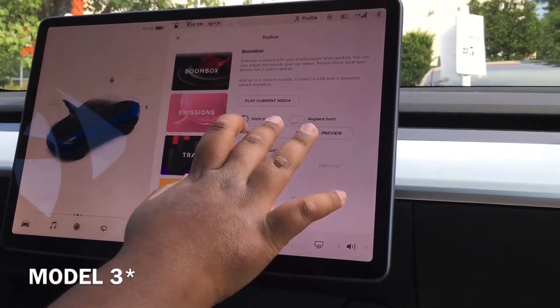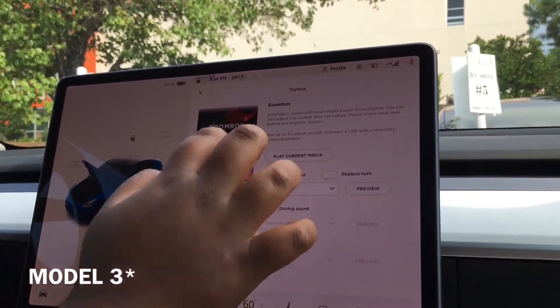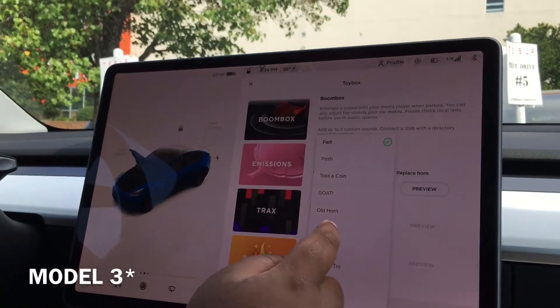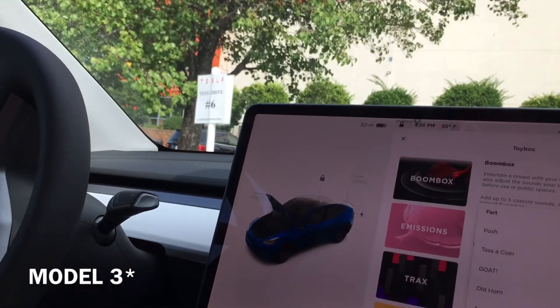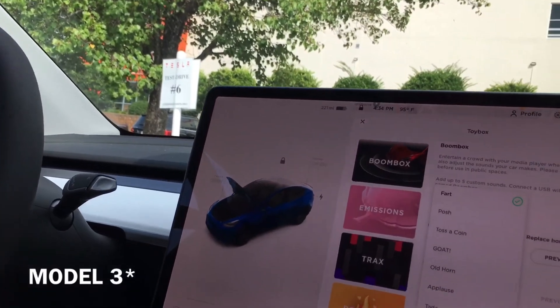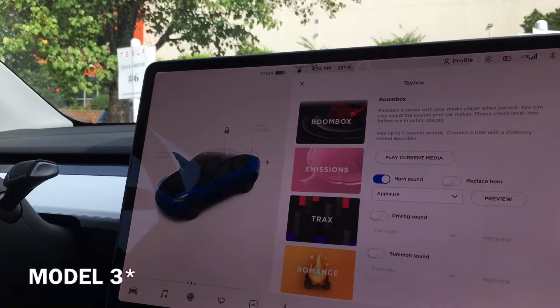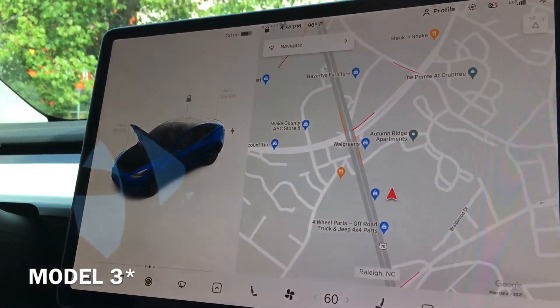Horn sound — you can have an applause, a fart. But we'll keep it at applause — I'm not sure what the regular one is. So yeah, that's the basics of the Tesla Model Y.